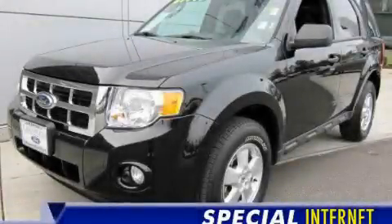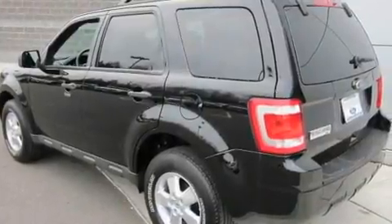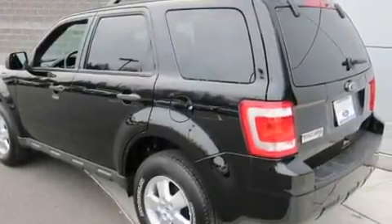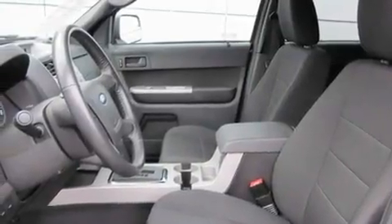This is a 2010 Ford Escape, a car-like ride in a space like an SUV. It features a 2.5-liter, four-cylinder engine, an automatic transmission, and four-wheel drive.